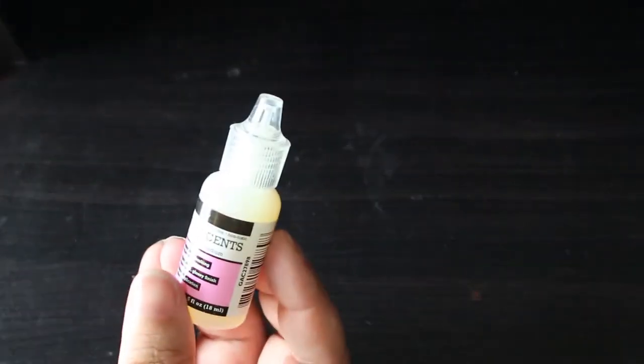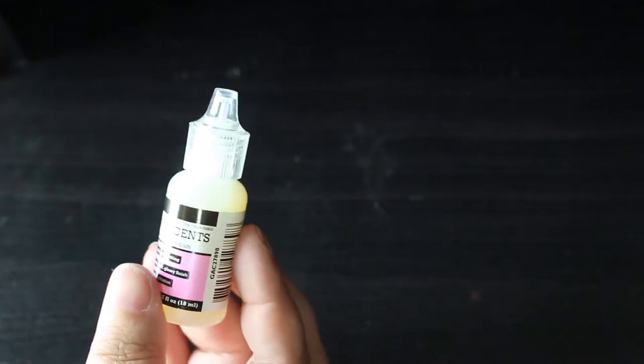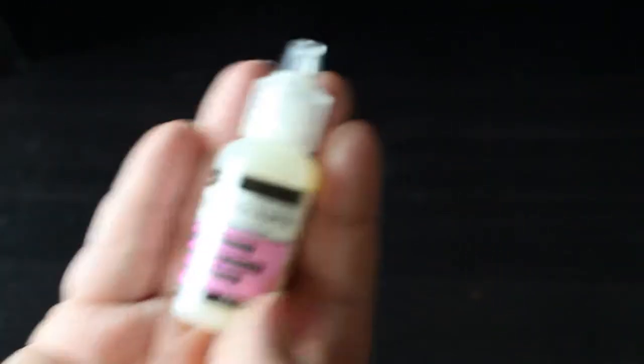I got a very tiny bottle of glossy accents. I haven't used it yet but I plan on using it very soon — everybody uses it and I wanted to try it. I've got a very small bottle, around the size of a Stickles bottle. If I like it, I'll get a bigger one.